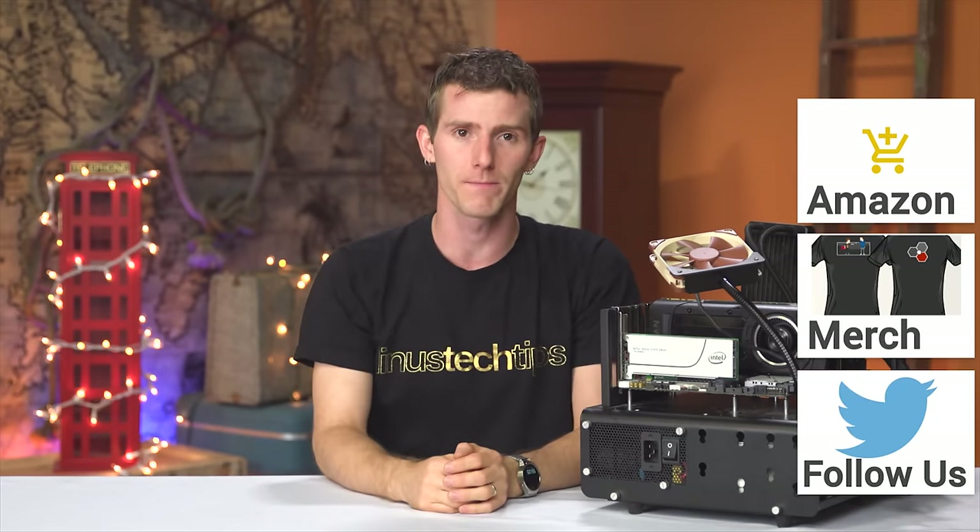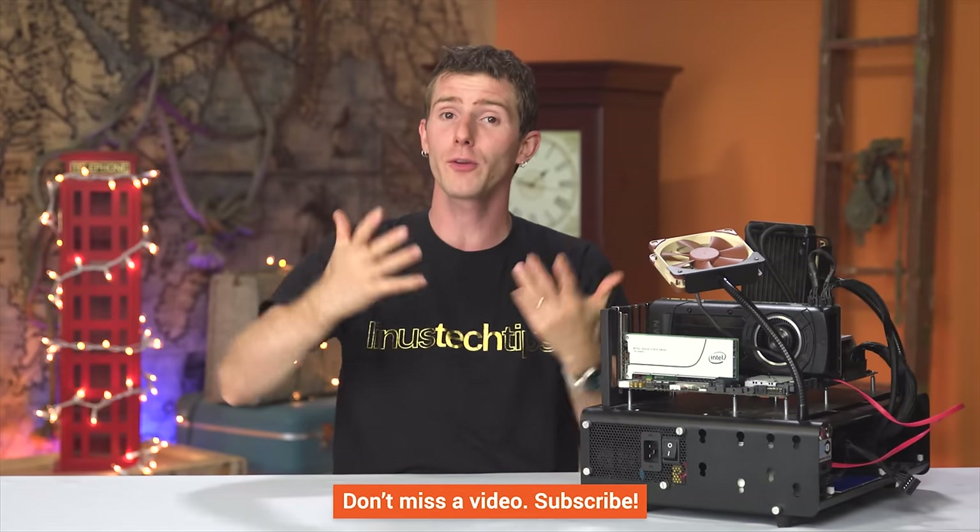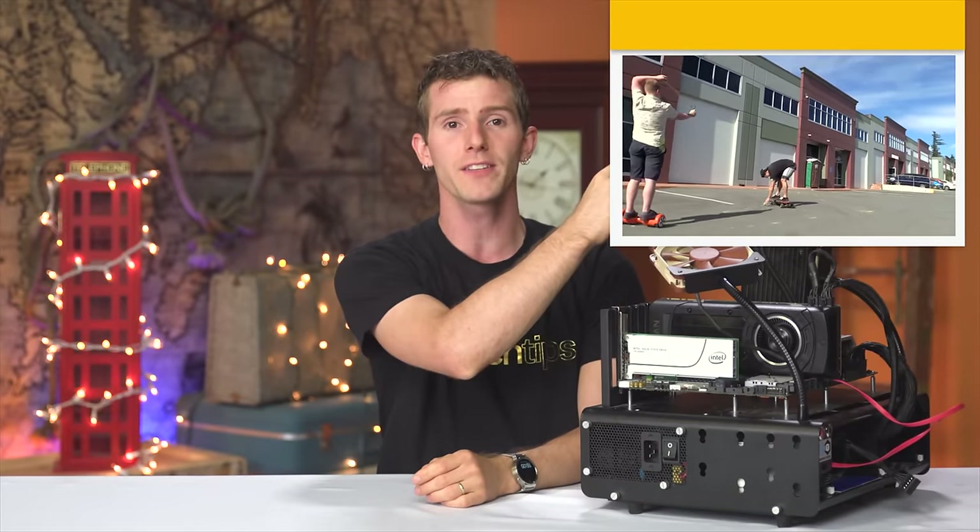Thanks for watching, guys. If this video sucked you know what to do, but if it was awesome get subscribed, hit that like button, or check out the link to where to buy the stuff we featured on Amazon in the video description. Also linked in the description is our merch store, which has cool t-shirts, and our community forum, which you should totally join. Check out the button in the top right for our latest video over on Channel Super Fun.